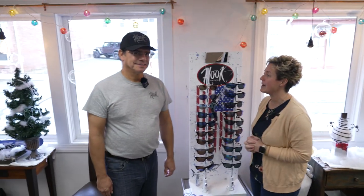But first, let me introduce you to Optical Galleria's Bob Pino. Mr. Bob, how are you? I'm doing great. Thank you for coming.